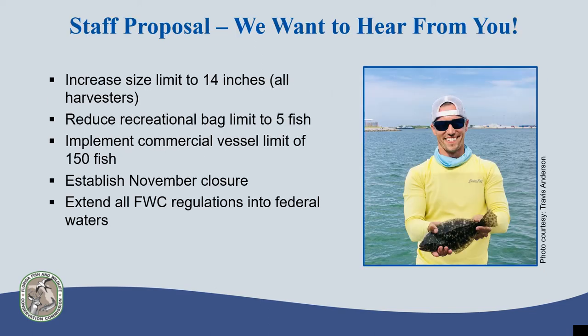This slide provides a snapshot of the suite of rule changes that staff may propose in order to improve the sustainability of Florida's flounder fishery, including modifications to both the commercial and recreational fishery. The proposal includes increasing the current size limit from 12 to 14 inches for all harvesters, reducing the recreational bag limit from 10 to 5 fish, implementing a daily commercial vessel limit of 150 fish when using allowable gear, establishing a November closure for all harvesters, and extending all of FWC's flounder regulations into federal waters.